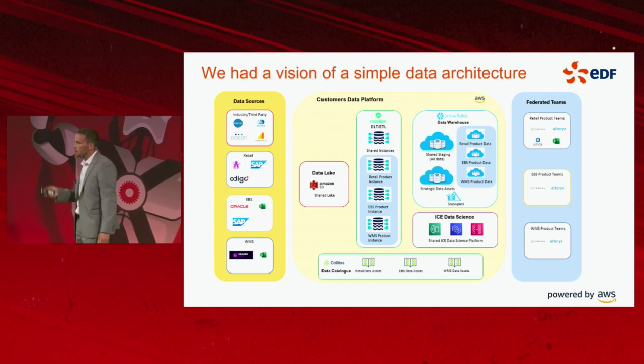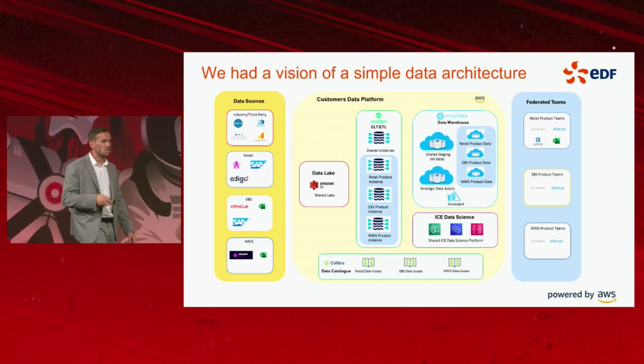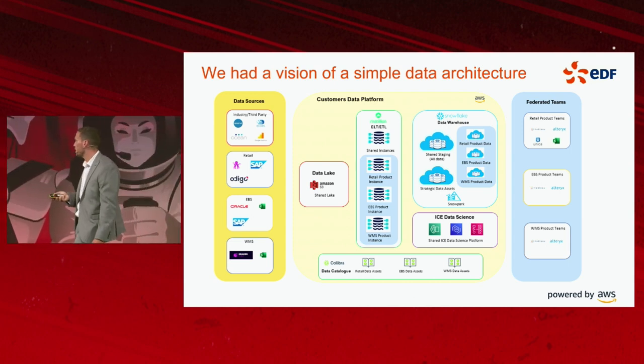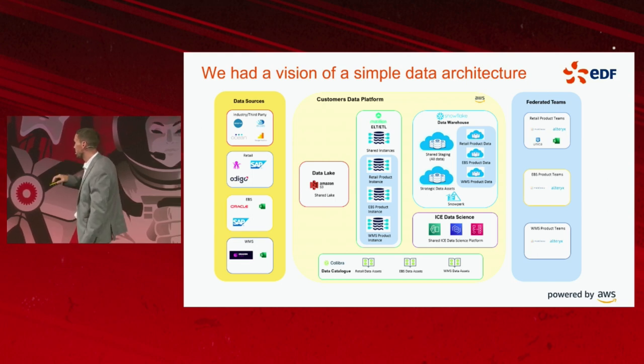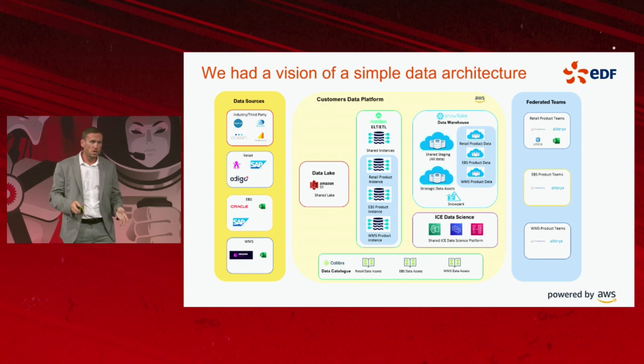We also had the overhead of managing that MLOps platform and the data pipelines within it. The beauty with Matillion combined with Snowflake, SageMaker, and Snowpark as the primary integration is that we can store all of our data in one location — one central source.